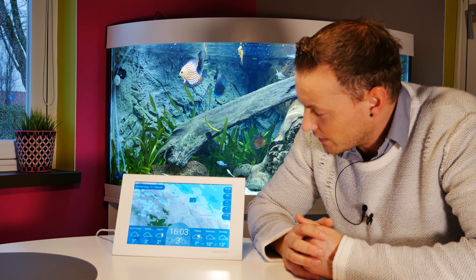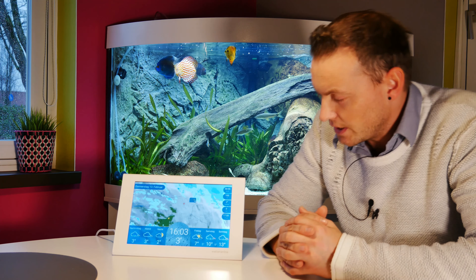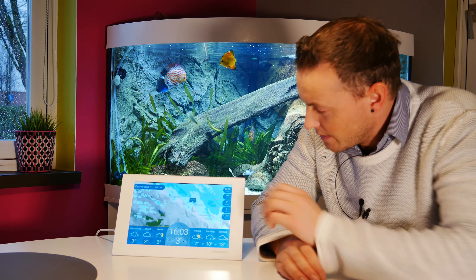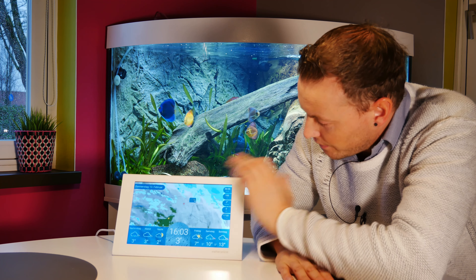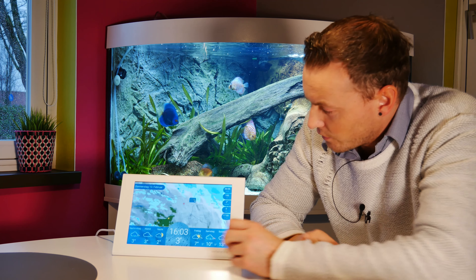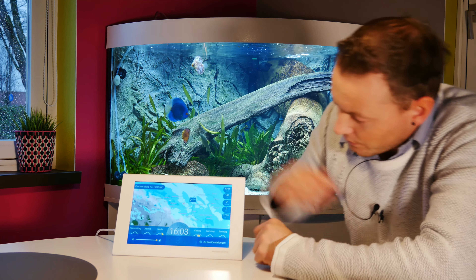Ich sehe immer, wo die Felder sind. Der rote Punkt hier ist, wo ich mich derzeit befinde. Das geht im Moment automatisch. Ich könnte natürlich auch einen anderen Ort einstellen, und dann wäre die Karte halt woanders. Ich sehe hier tatsächlich, im Moment verzieht sich der Regen. Er wandert ab. Es hat geregnet, es ist draußen klitschnass, und er verzieht sich gerade. Das ist ganz gut.